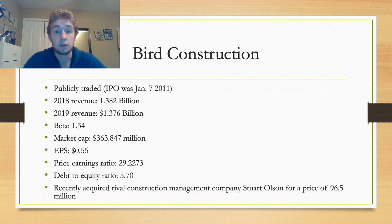Bird is also a publicly traded company that went public on January 7th, 2011. They produced $1.376 billion in revenue in 2019, a slight decrease from 2018. Their market cap sits at $363.9 million, which typically indicates an established company in a growing industry. Comparing market cap with revenues reveals a slight contradiction—revenues show relatively steady growth while market cap indicates larger growth. The acquisition of Stuart Olson may address the lack of revenue increase, with revenues expected to increase substantially in 2020. Their debt-to-equity ratio is quite high but typical of the construction industry due to heavy investment in fixed assets, though it remains a number to watch.